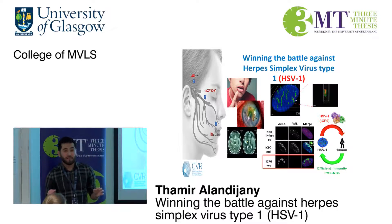Remarkably, within 30 minutes of infection, the viral DNA was totally encased within these green dots called PML nuclear bodies, and that was enough to silence the viral genome.